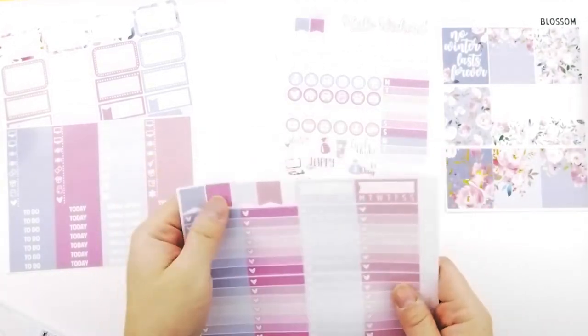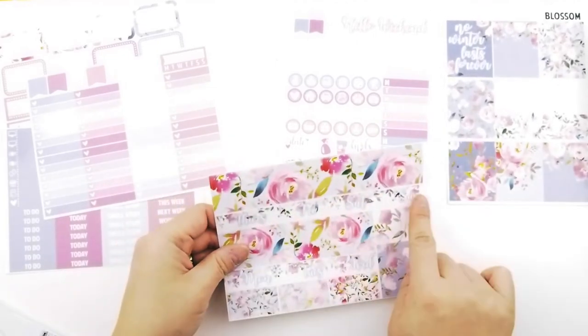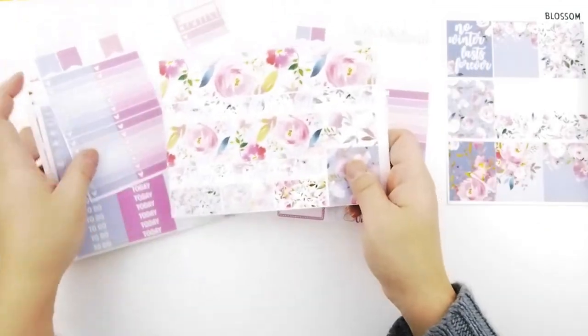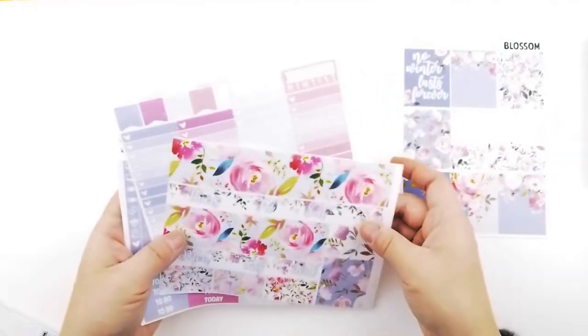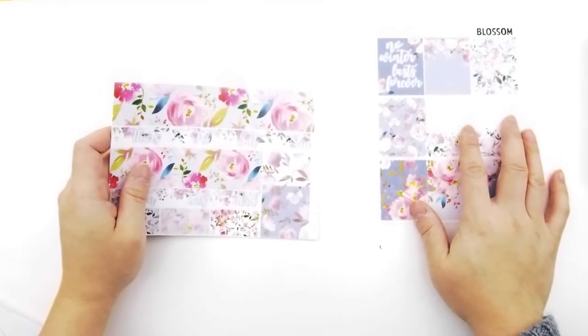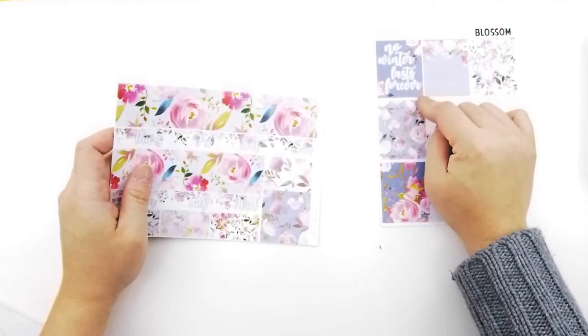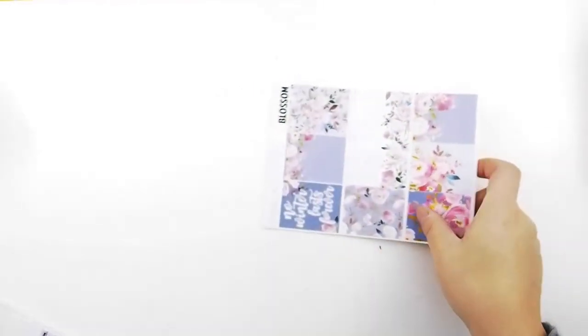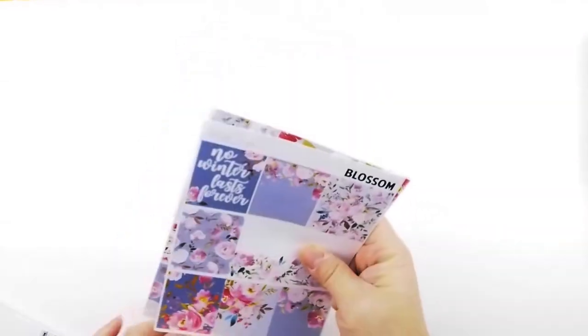The kit also has checkboxes, page flags, date covers, bottom washies, and additional washies for a no-white-space spread. I love this color and I'm planning to use it during spring — 'no winter lasts forever.' I've always wanted to try her shop, and I believe she is having a Black Friday sale too, so go check her out.